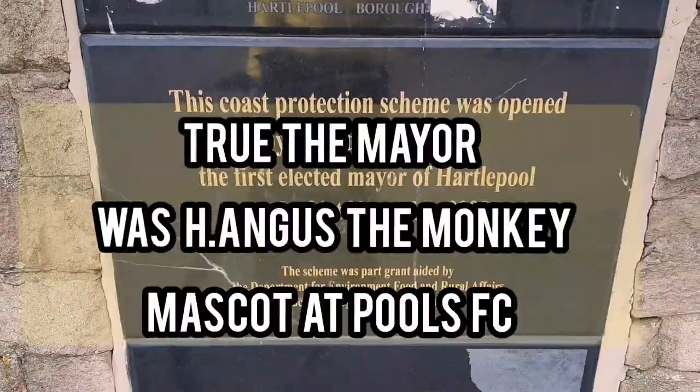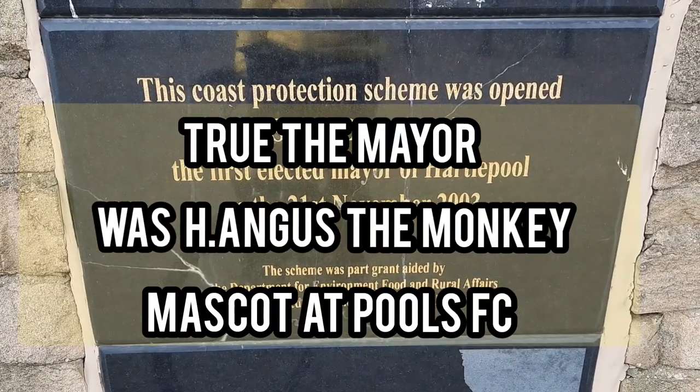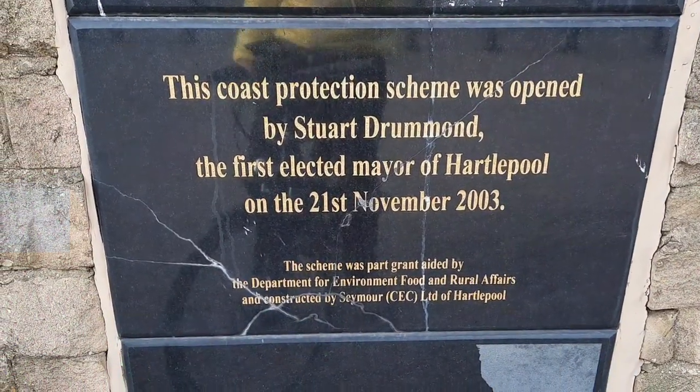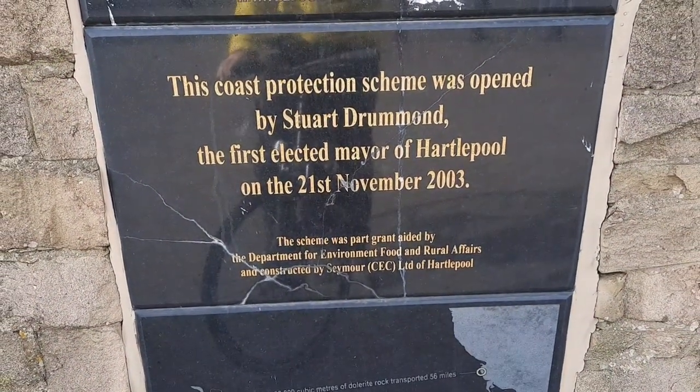There you have it — proof that Hanges the Monkey, who was the mascot for Hartlepool United, became the mayor of Hartlepool and was the man who opened this flood and coast protection scheme.